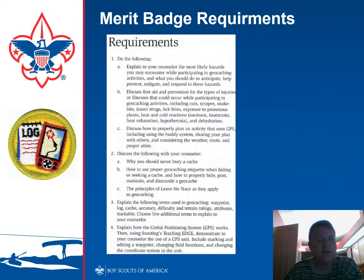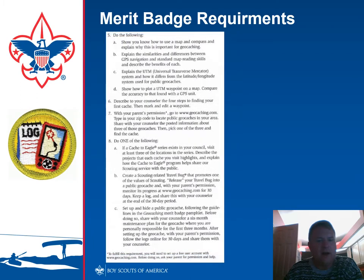The merit badge requirements are listed here. Almost every requirement one in a merit badge is safety related. Number two revolves around leave no trace. Then in three, we start getting into terms that are specific to geocaching. In six, we're going to talk about finding a cache using a laptop or a cell phone. And then lastly, in number seven and eight, we're actually going to do some geocaching.